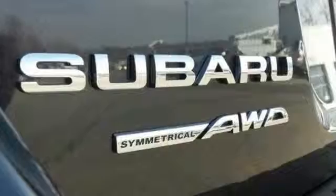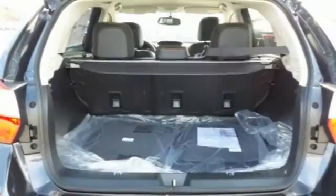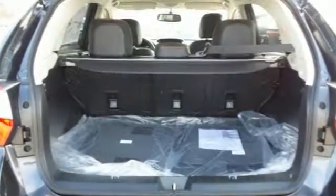With the 2.0L Subaru Boxer engine, get exceptional efficiency without having to sacrifice driving enjoyment.